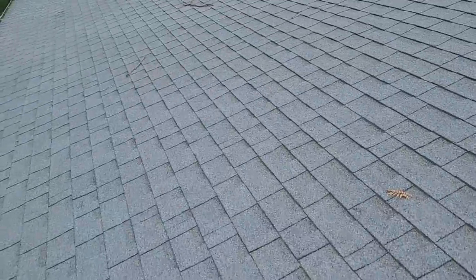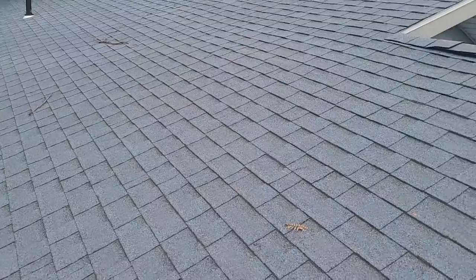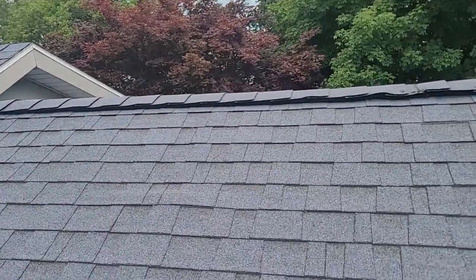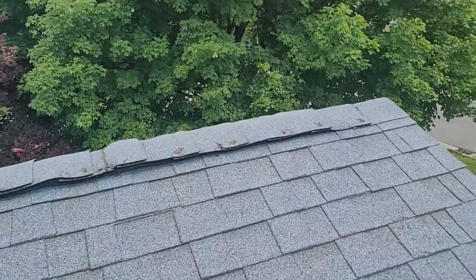I haven't walked around the perimeter of your house yet. I'm going to check out the intake — maybe you don't have fresh air coming in. You do have the power vent over there. It's running right now; it's been running the whole time I've been here. That's pretty standard for this time of year.